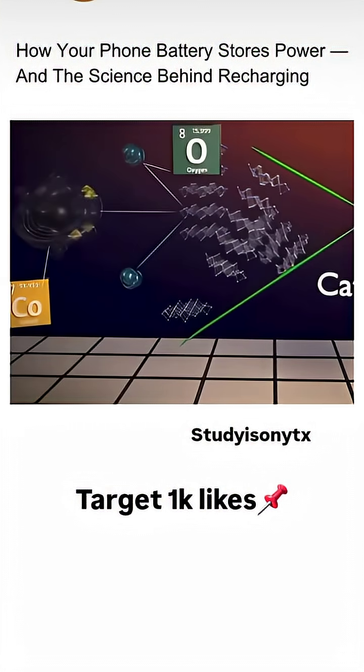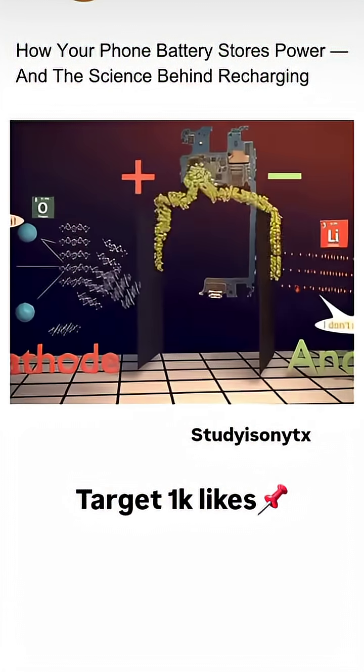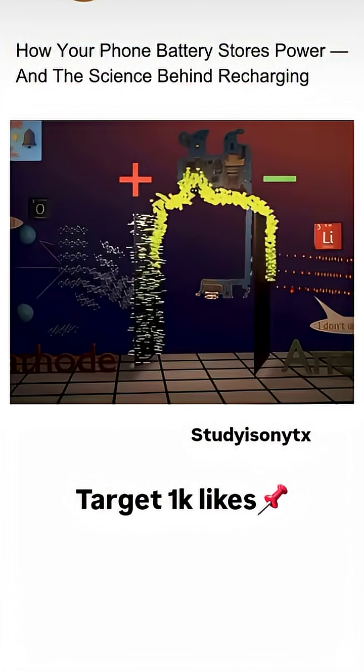On the positive side, oxygen atoms grab electrons, making it positively charged. As electrons keep flowing, both sides build up opposite charges.